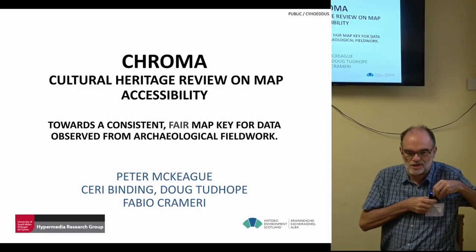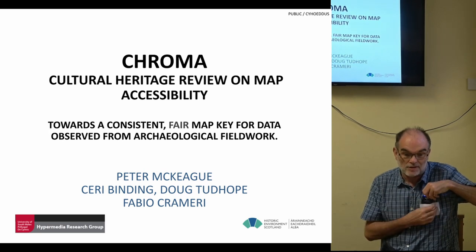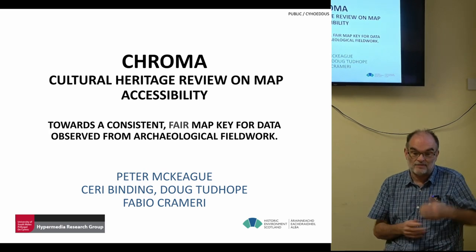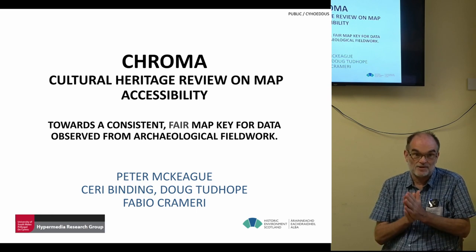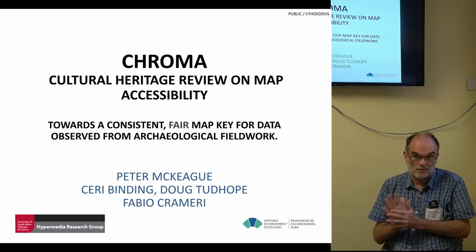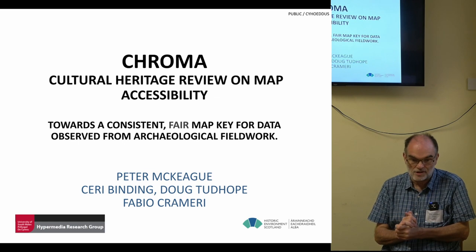This project is called Chroma Cultural Heritage View Map — Accessibility towards a consistent, fair map key for data observed from archaeological fieldwork. It's basically looking at 30 years worth of field survey and airborne photographic transcription work done through the former Royal Commission and now Historic Environment Scotland.